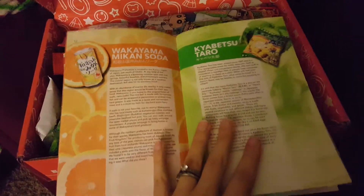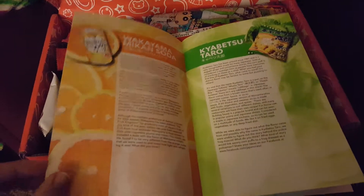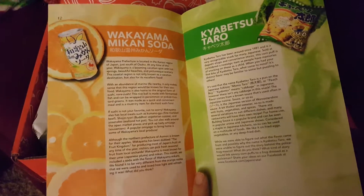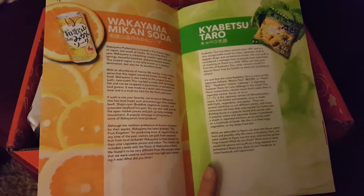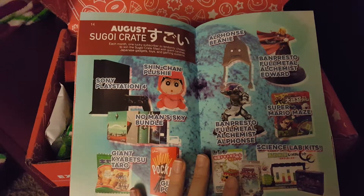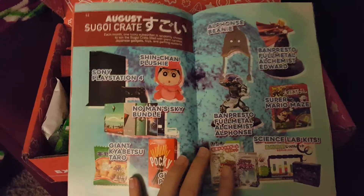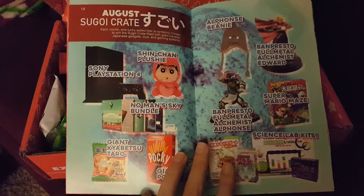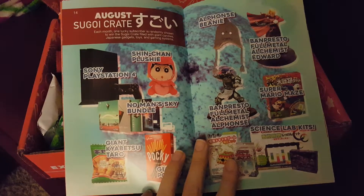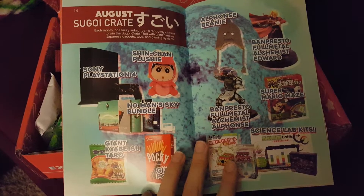On the next page it always has certain ones — not all of the candies, but specific ones that are geared towards Japan or something that's popular. They always put in a little something that kind of talks about that candy or treat. Here is the Segoy crate. It comes with the Sony PlayStation 4, the No Man's Sky Bundle, Taro, Pocky, and Alphonse from Fullmetal Alchemist.